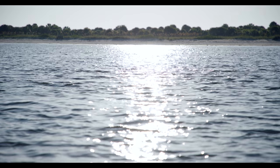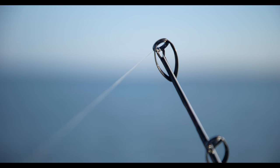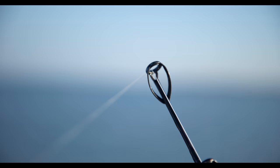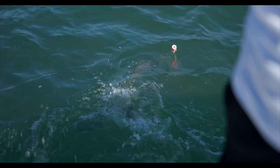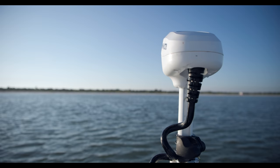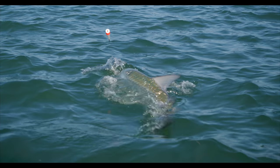Every summer here in Tampa, there's one fish that takes over almost every fisherman's mind. There's something about a massive fish that's willing to jump when hooked, that's only here for a couple months, that makes you go crazy. Watching these schools of fish roll on the surface as the sun's coming up over the beach is something that every fisherman needs to experience.